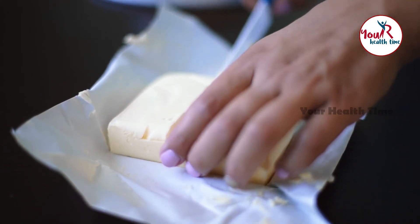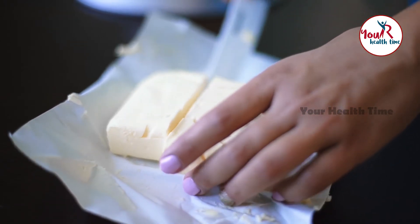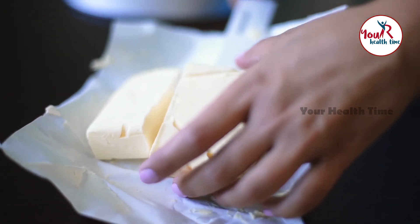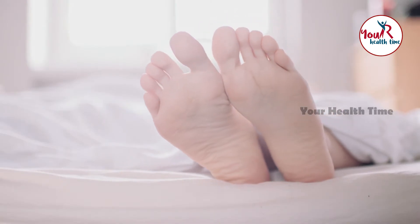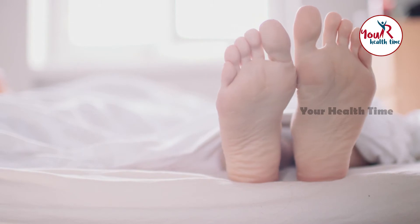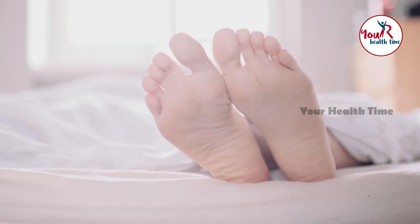Number 4: Apply shea butter. To remove wrinkles and revitalize your skin, there are very few elements that can provide benefits like shea butter. Wash your feet well and massage them gently with it. Do it thrice in a week to get soft and smooth feet.